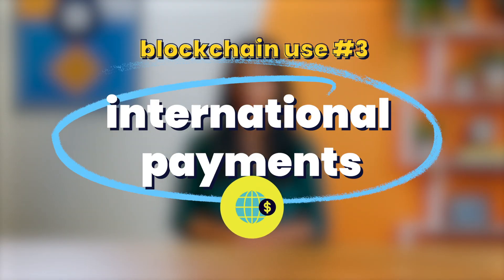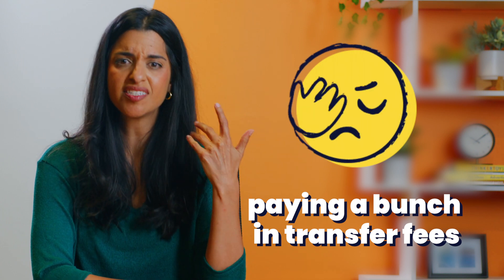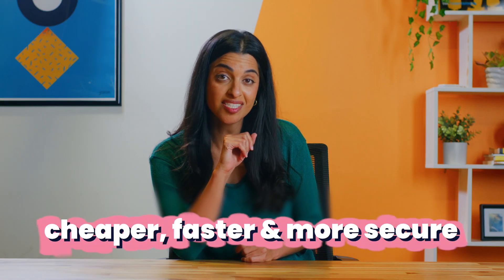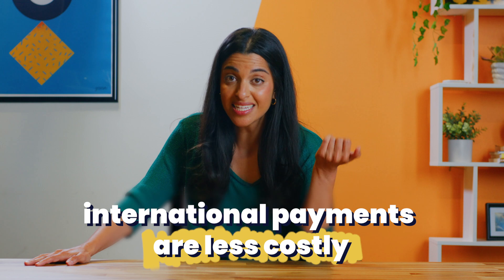Blockchain use number three: international payments. Right now, if somebody is wiring $200 a week to their family in another country, they could be paying $20 or more in fees — over 10% of their money. By using blockchain technology, payments can be cheaper, faster, and more secure because it can automatically ensure that money changes hands fairly. It also makes international payments less costly because there's no one in the middle profiting off all those high transaction fees.